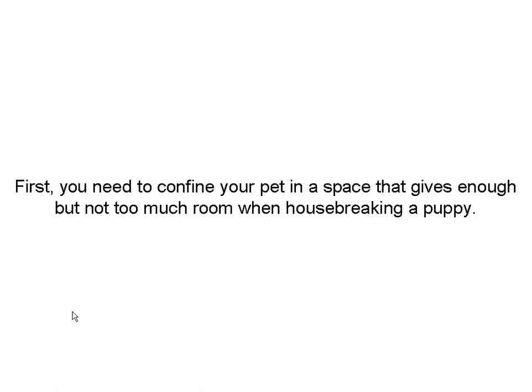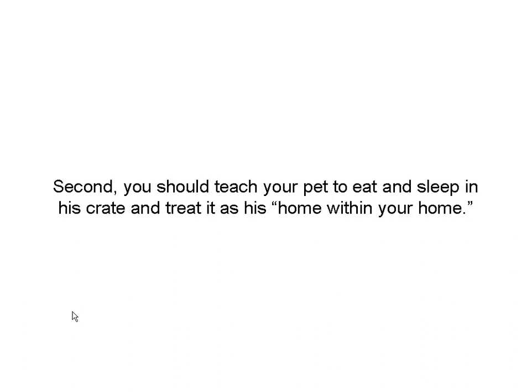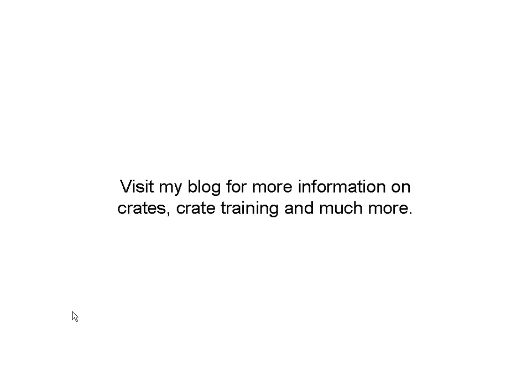My suggestion would be to get a crate. There's two reasons behind that. First, you need to confine your pet in a space that gives them enough room. Second, they need to eat, sleep, and learn that the crate is their home away from home — or home within your home. You can check out the blog, thenaturaldogtrainer.com, for more information on crates and crate training.